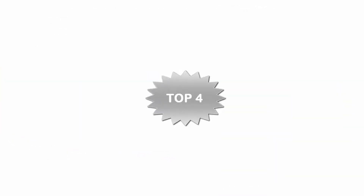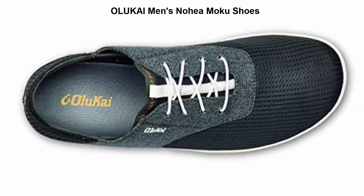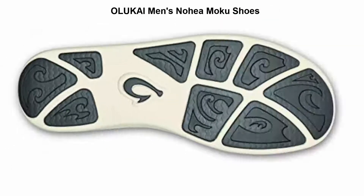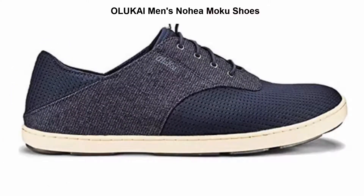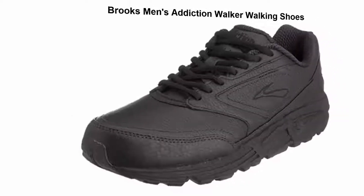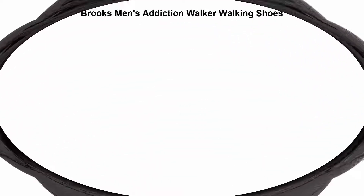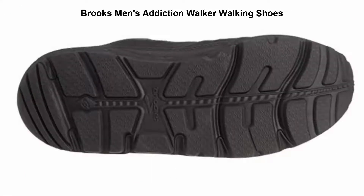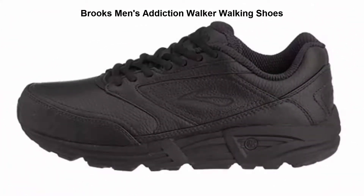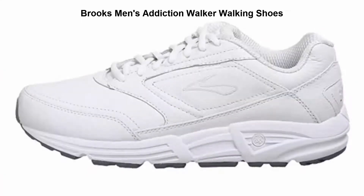Top 4: Ahnu Men's Montara Hiking Shoes — synthetic, imported, synthetic sole. Top 5: Brooks Men's Addiction Walker Walking Shoes — 100% leather, synthetic sole, loaded with support for low arches and control for overpronation, casual yet contemporary.